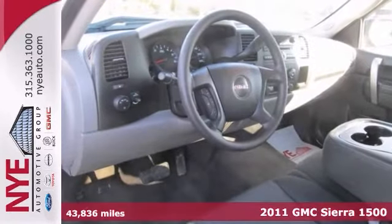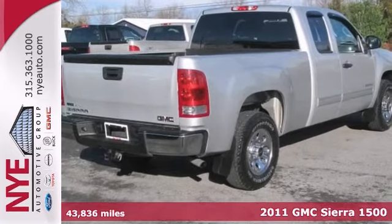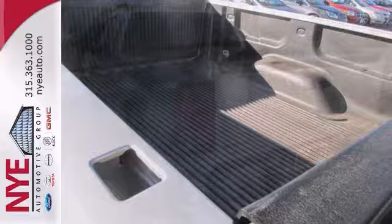Check out this 2011 GMC Sierra 1500 SL extended cab at Nye's Pre-Owned Zone at Nye Buick GMC. It features steering wheel controls, tinted glass, and a trailer hitch receiver.